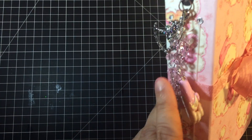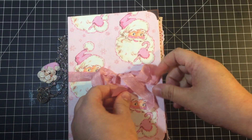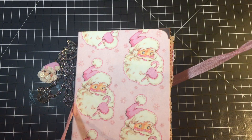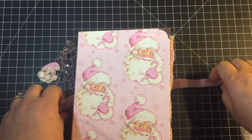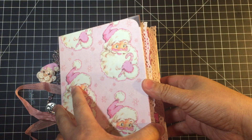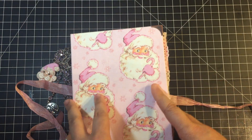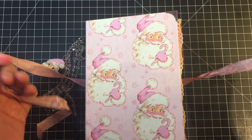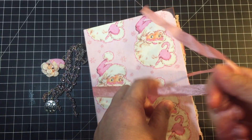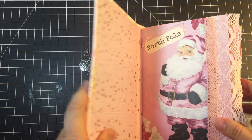I don't have a permanent closure on this journal. Instead, what I'm using for now is some pink ribbon, and it might stay that way forever. I'm not sure — it depends on how much thicker this book gets. I love the ribbon; I think it looks really pretty, really soft, really feminine.